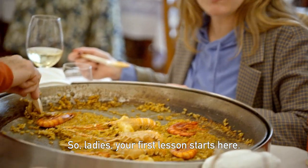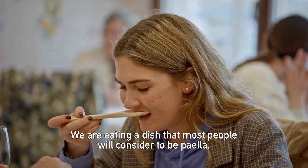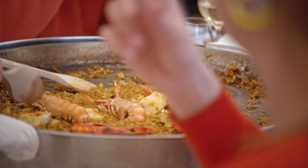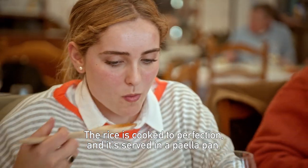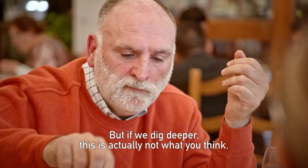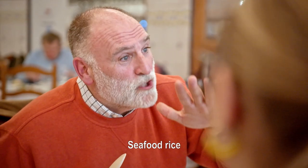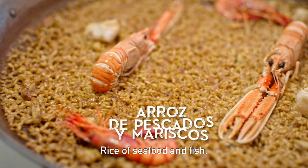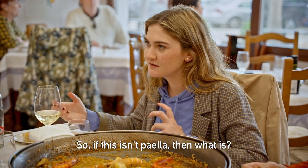Your first lesson starts here. We are eating a dish that most people will consider to be paella. The rice is cooked to perfection and it's served in a paella pan. But if we dig deeper, this is actually not what you think. This is arroz de pescados y mariscos — rice of seafood and fish. So if this isn't paella, then what is?